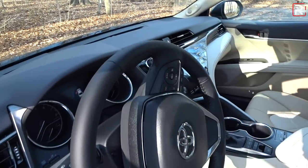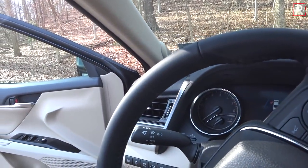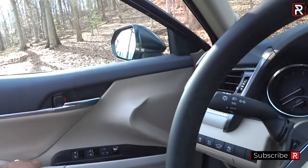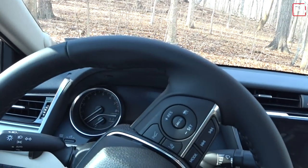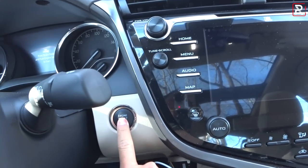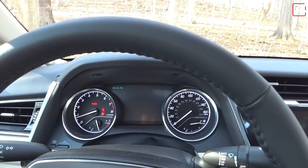Toyota says the new platform sits lower, so stepping inside you immediately feel it sits a little lower — though not as low as some competition like the new Accord. Shutting the door, I'm sad to report it doesn't sound very solid — after hearing the Mazda 6 and Accord door sounds, the Camry sounds a little tinny. When you want to start the vehicle, just keep the key fob, put your foot on the brake, and push the button. That V6 is silky smooth and makes a great first impression.